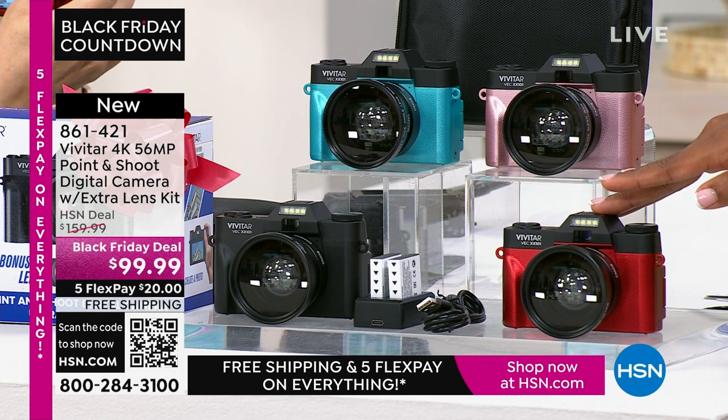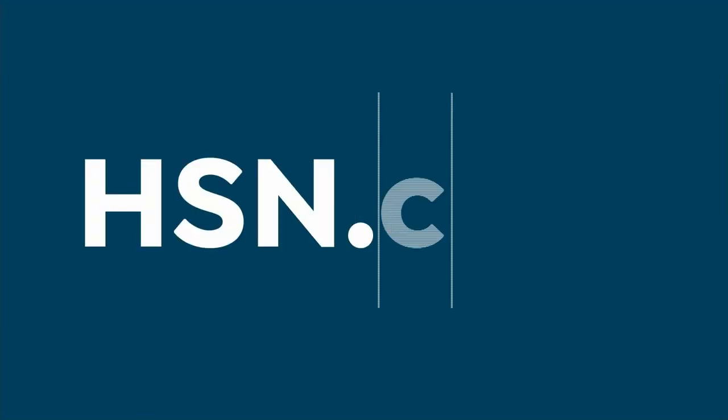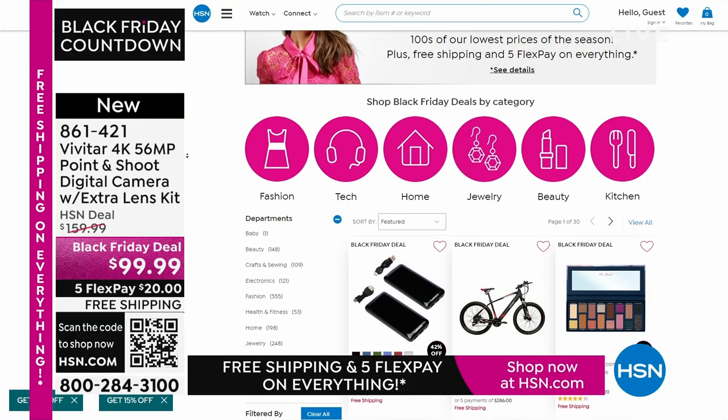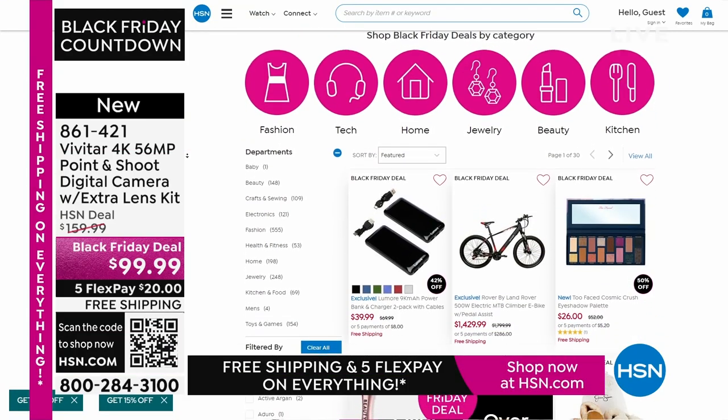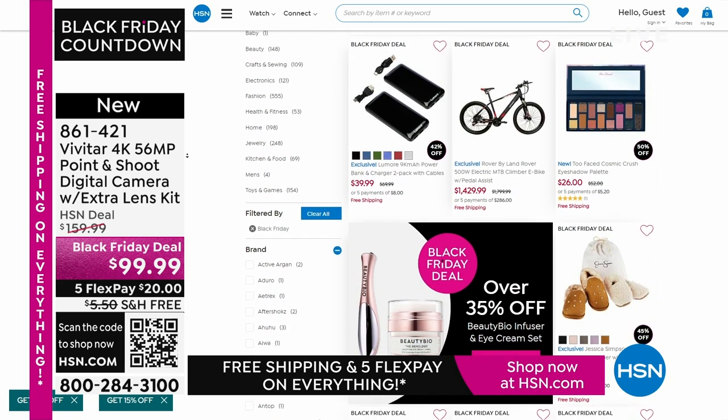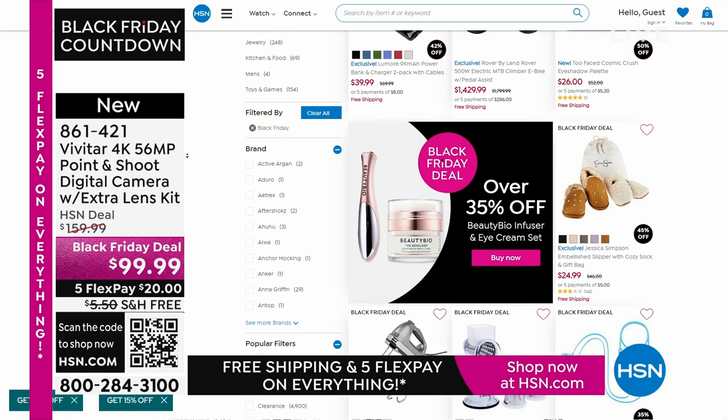My mom would get the red. I love the red. I'm definitely drawn to the red. I'm a rose gold. My daughter would love the teal. Whichever you go for, item number 861-421. Thanks to all the brand new first-time shoppers picking up your Vivitar. Lori, thank you — this was so fun. I know you're going to be here throughout the day with more to share. Happy Thanksgiving to you too. You can keep shopping for all your gift-giving needs on HSN.com.